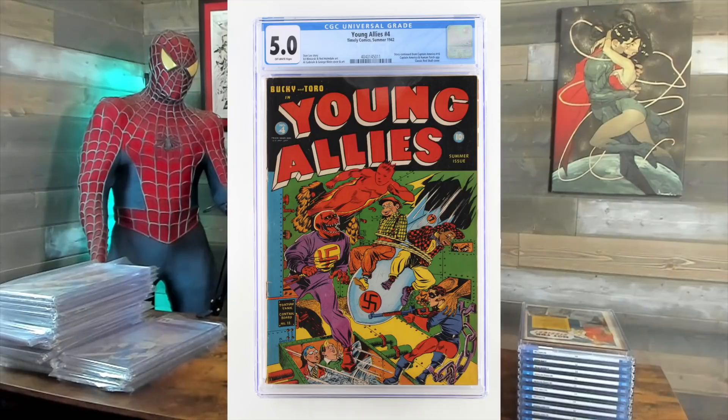There used to be a ton of these on eBay — not anymore. I think we're the only ones. And then lastly of this little batch here, one of my favorite golden age covers — love this cover — is Young Allies number 4. I've had this twice throughout my career. Always loved it. I thought it'd be a 5.0, got a 5.0. That's good. $47.99.